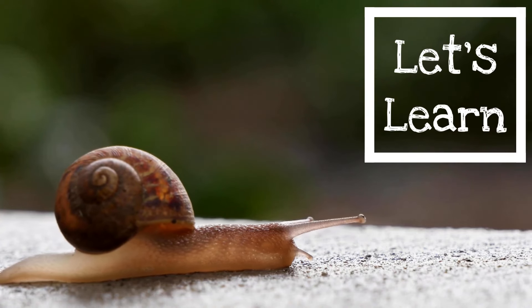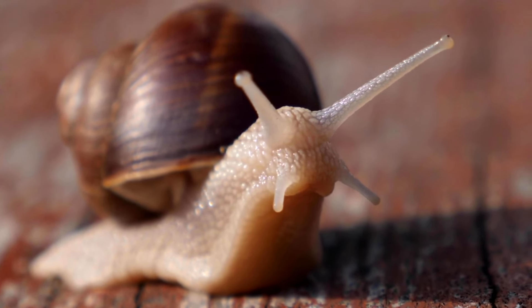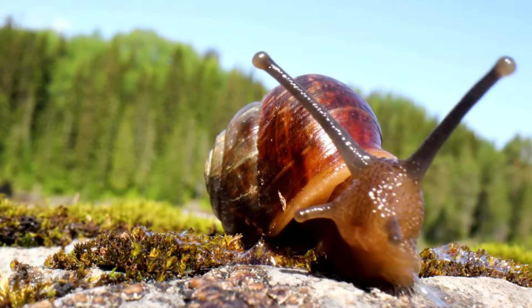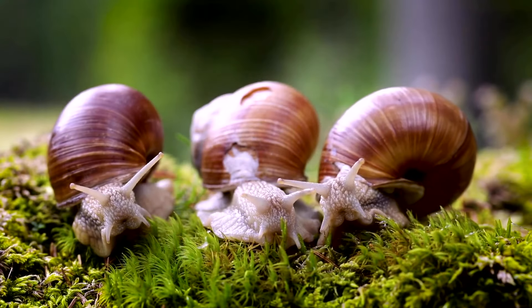Let's learn about snails. Snails are interesting creatures. Most snails have spiral-shaped shells. As the snail grows, it adds coils to the shell.